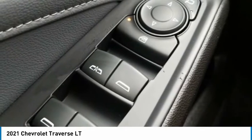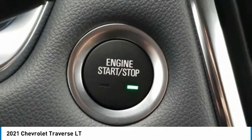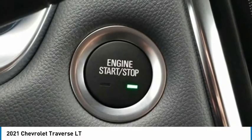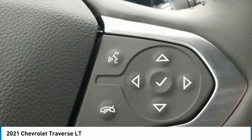Speed Control, Speed Sensing Steering, Spoiler, Steering Wheel Mounted Audio Controls, Tachometer, Tilt Steering Wheel, Traction Control, Trip Computer, Turn Signal Indicator Mirrors, Universal Home Remote, Variably Intermittent Wipers, Volt Meter, Wheels: 18-inch Bright Silver Painted Aluminum.